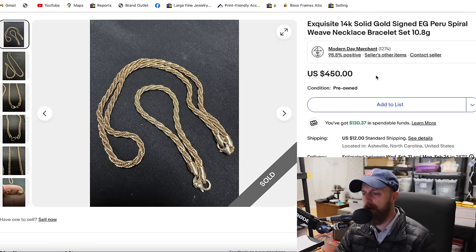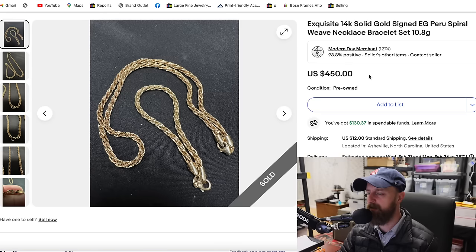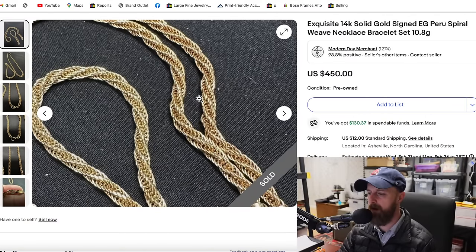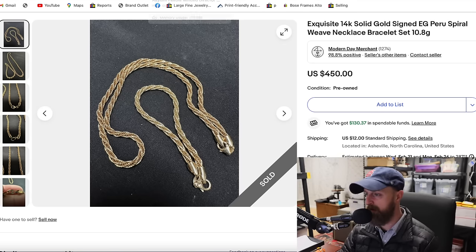This was a big sale. Anytime we get really nice quality or heavy gold items, we know they're going to sell and sell fast. This was a necklace and bracelet set — not very heavy at 10.8 grams total — but because they were a matching pair, functional, attractive, and a wearable design, they sold for $450.